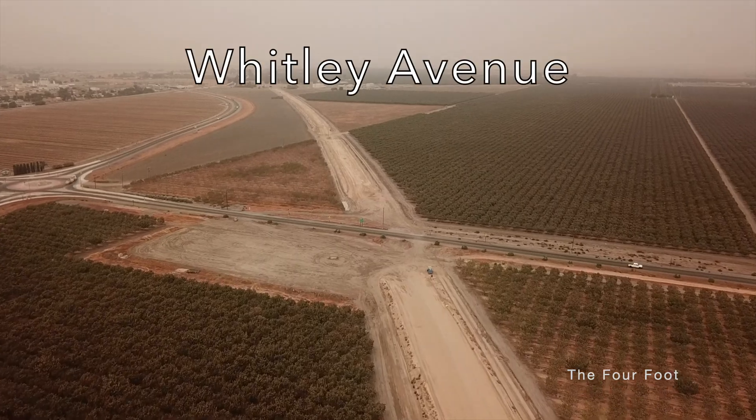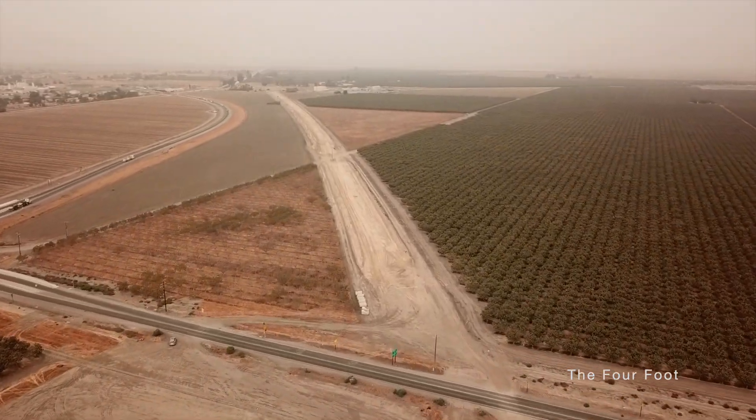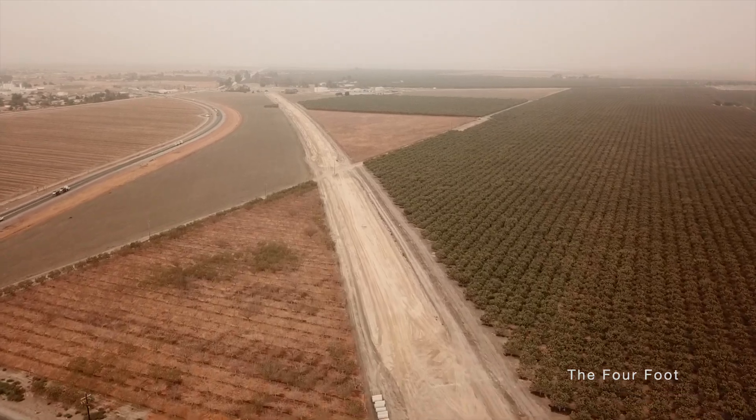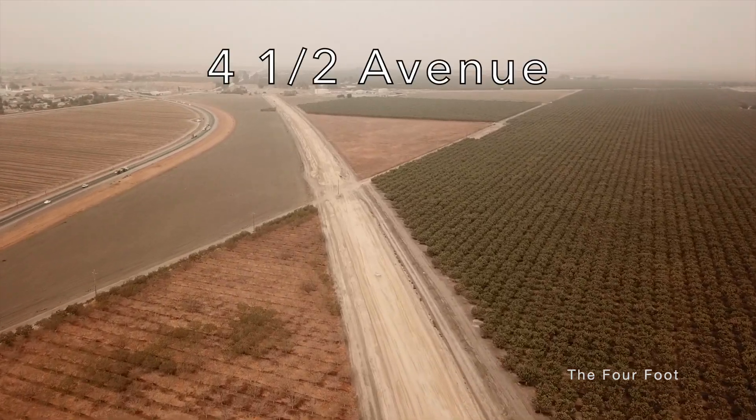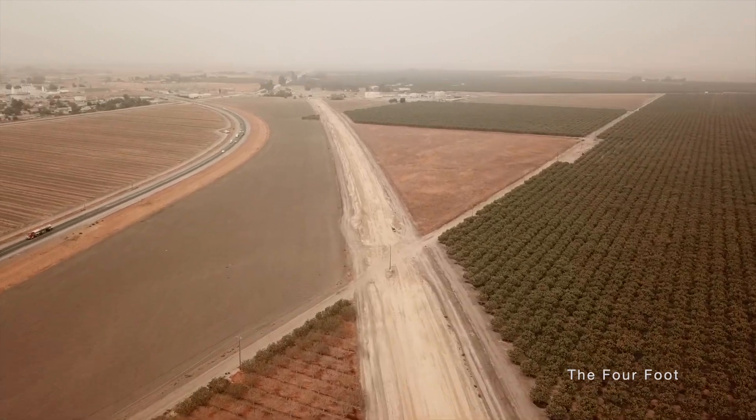Here at Whitley Avenue, you can see some of the initial work has been done for the grade separation, and I'm guessing that Avenue 4.5 will be rerouted to the east of the high-speed rail tracks. Off to the left is the actual town of Corcoran, and you can see here that dirt has been graded to raise the alignment.